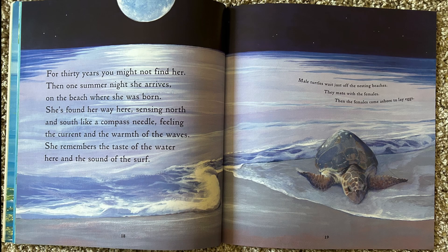For thirty years, you might not find her. Then one summer night, she arrives on the beach where she was born. She's found her way there, sensing north and south like a compass needle, feeling the current and the warmth of the waves. She remembers the taste of the water here and the sound of the surf. Male turtles wait just off the nesting beaches. They mate with the females. Then the females come ashore to lay eggs.